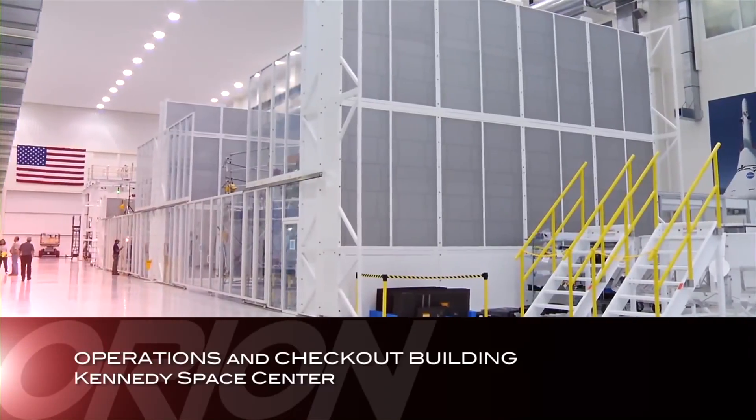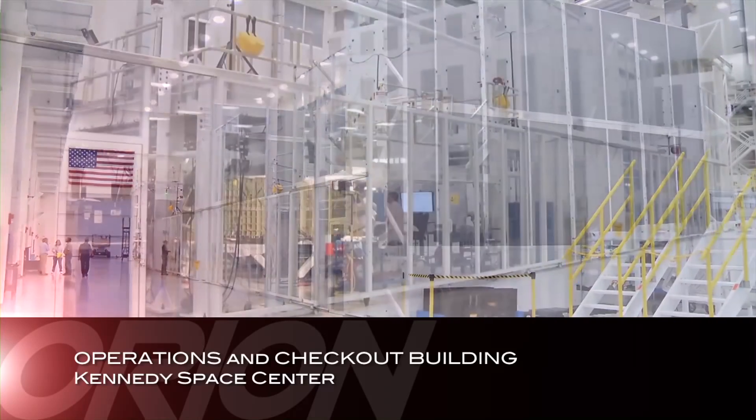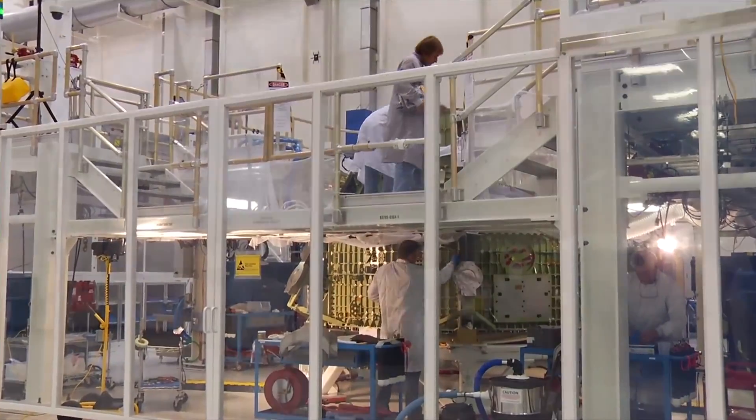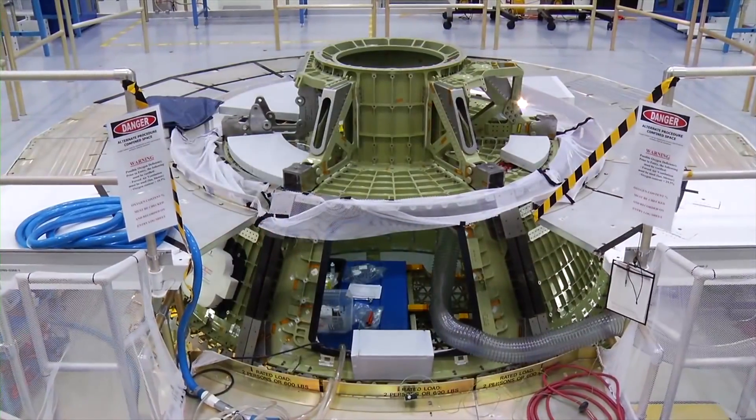At the Operations and Checkout Building High Bay at the Kennedy Space Center, the Orion team completed hundreds of welds and installations for the spacecraft's propulsion, life support, and environmental control systems.